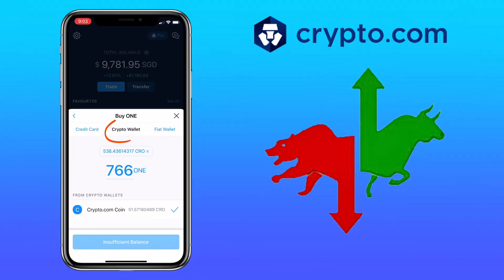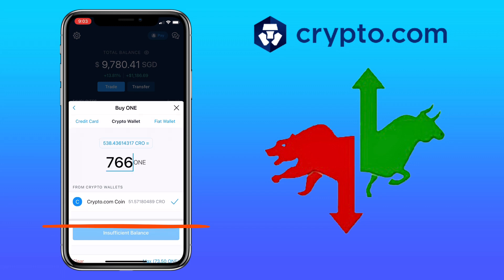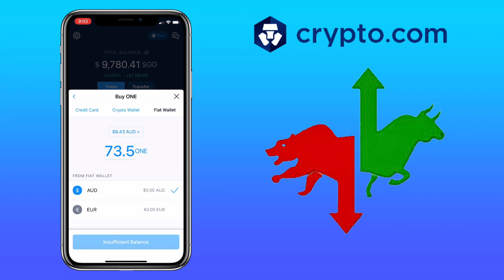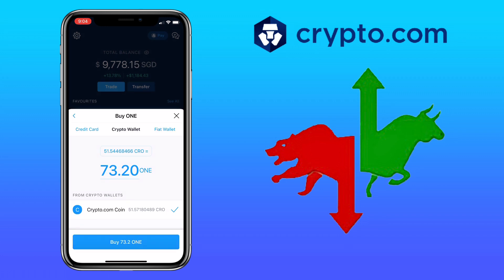You can also use your crypto wallet, which allows you to use your other tokens to buy it. In my case, I have available Crypto.com tokens or CRO to use for the purchase. If you have other coins, they should show here if applicable. You can also use your fiat wallet if you have added money via bank transfer.